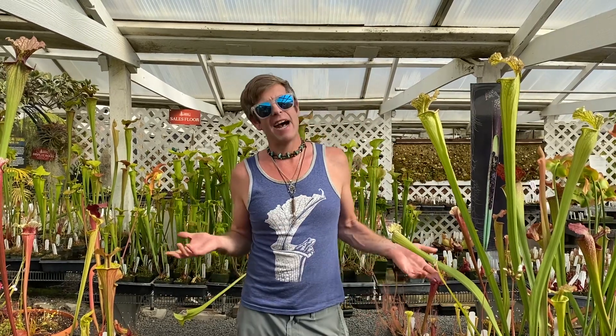There are four things that all carnivorous plants have to do to get counted as carnivorous and live here in this amazing collection. The first thing they have to do is lure. It doesn't do you much good if you're just a trap and there's no way of luring the prey into the trap.